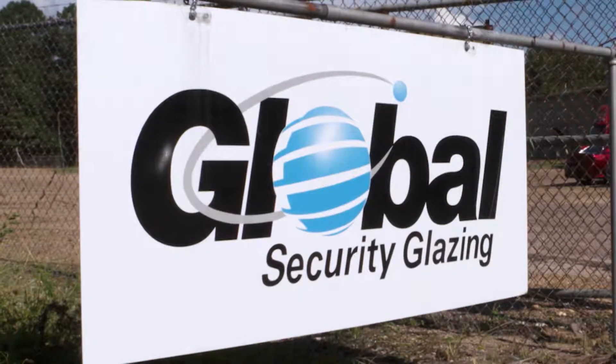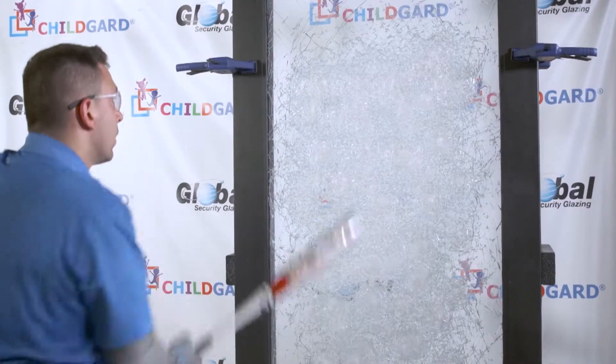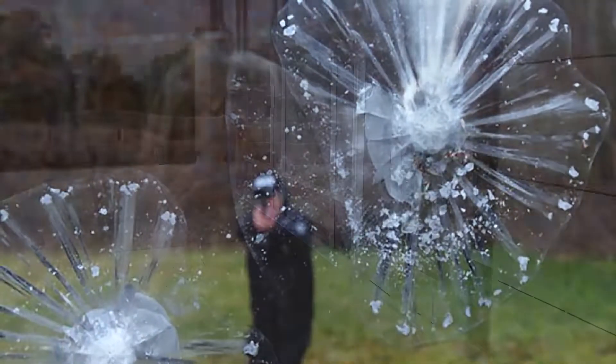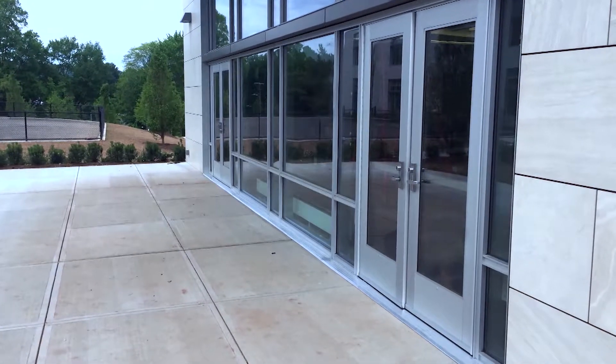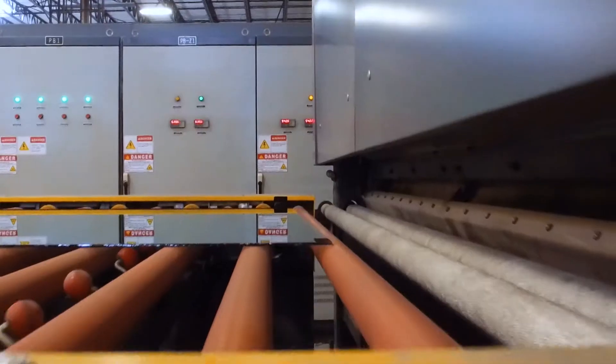In Selma, Alabama, the glass experts at Global Security Glazing have developed Child Guard security glazing, a product that withstands extensive physical attack during forced entry scenarios at schools. I'm Chad Snyder, the security products manager for Global Security Glazing.